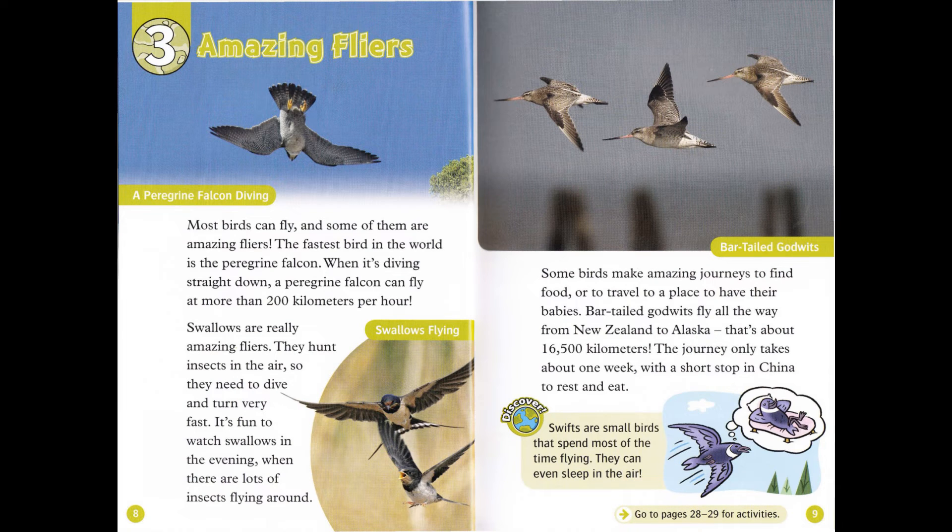Chapter 3: Amazing Flyers. Most birds can fly, and some of them are amazing flyers. The fastest bird in the world is the peregrine falcon. When it's diving straight down, a peregrine falcon can fly at more than 200 kilometers per hour. Swallows are really amazing flyers. They hunt insects in the air, so they need to dive and turn very fast. It's fun to watch swallows in the evening, when there are lots of insects flying around.